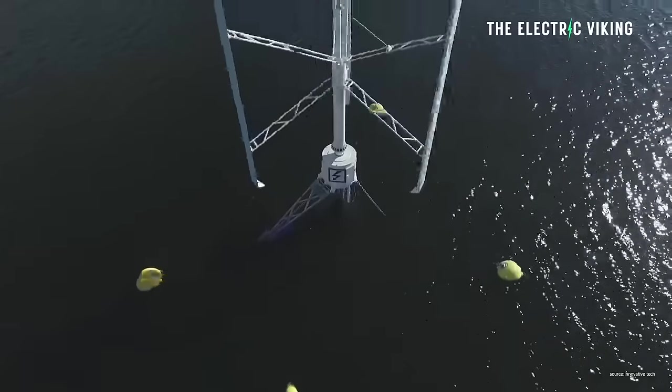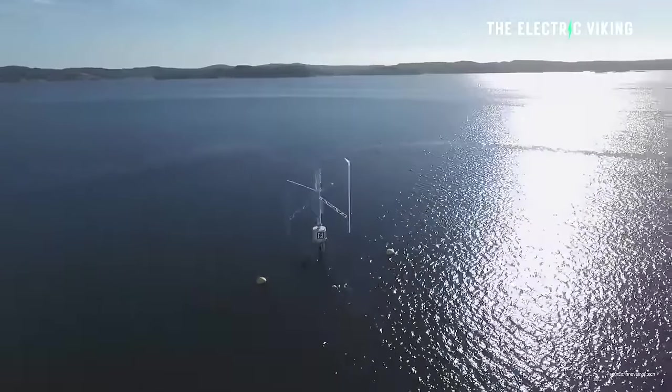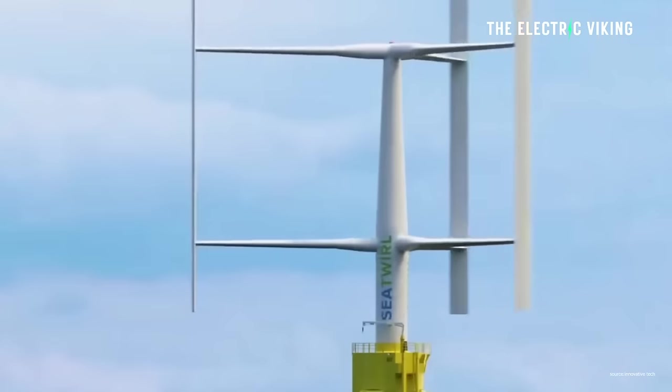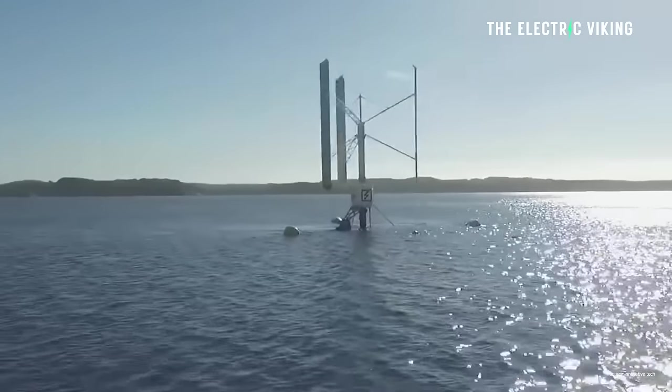With increasing efficiency by 200% and reducing vibrations by 77%, you're going to increase the life of the turbine itself and get twice as much power out of it. This is quite an incredible revelation.